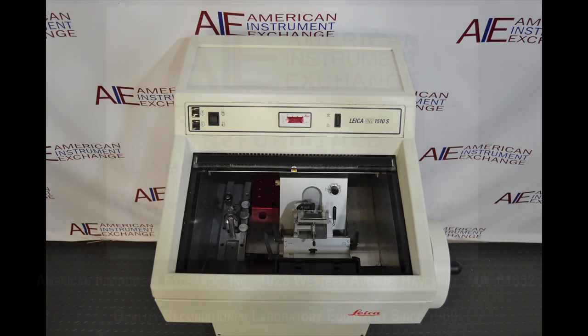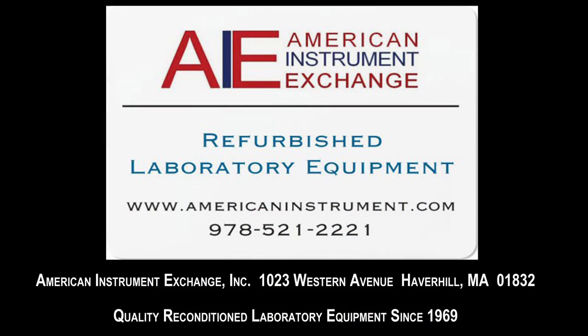including biotech, biomedical, medical research, chemical, pharmaceutical, and university and hospital research laboratories.